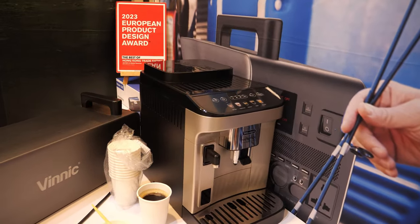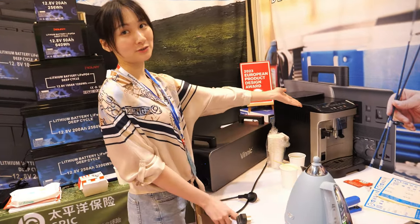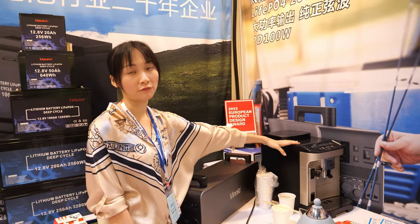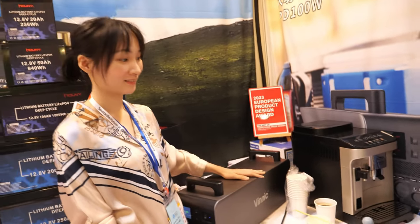The price is around $3 for a 2000-3000mAh power bank. And that thing over there that looks like a coffee machine — we're using a battery to power the coffee machine at this exhibition!